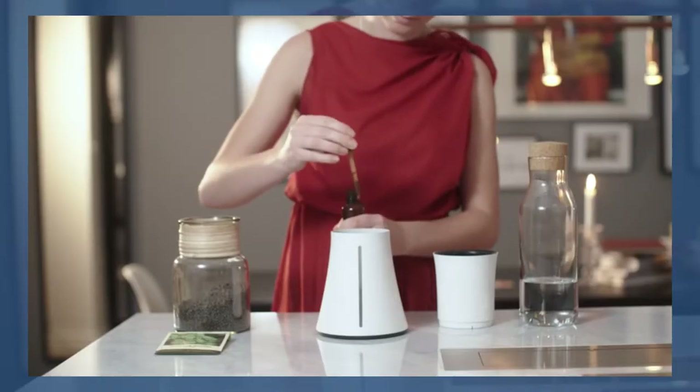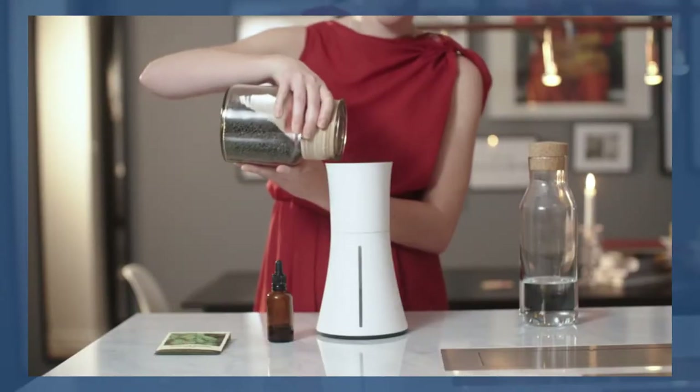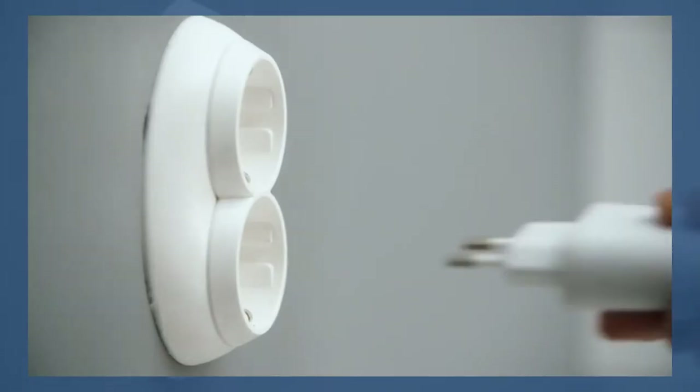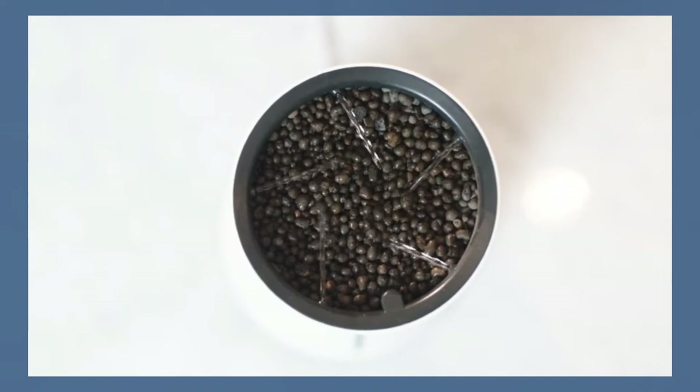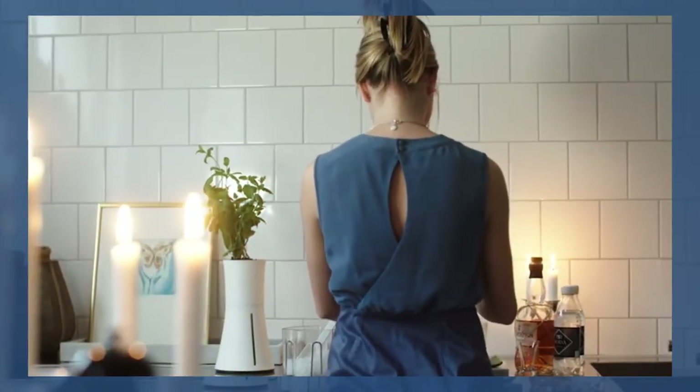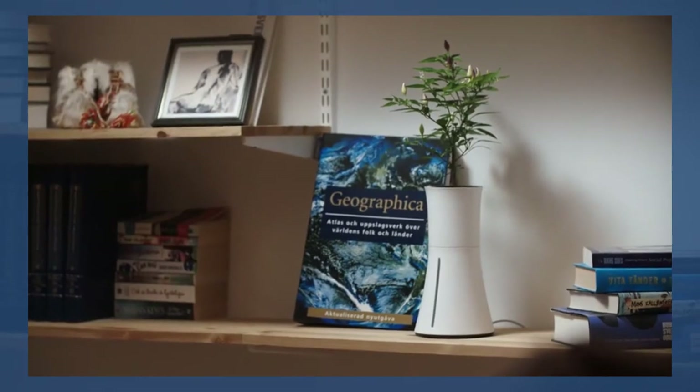Seeming as though Wally meets the garden, the Botanyum is a self-watering planter you can utilize both inside and outdoors. It's ideal on your kitchen counter for developing veggies, or outside along the house for tomatoes. The Botanyum makes a phenomenal present for individuals without gardens and ardent gardeners the same.